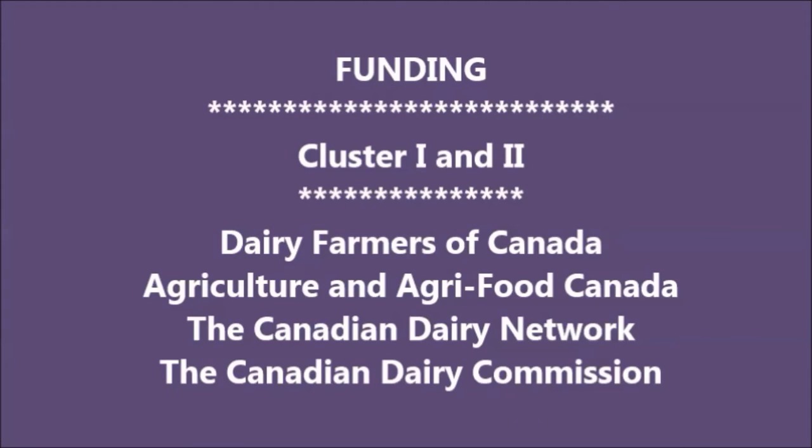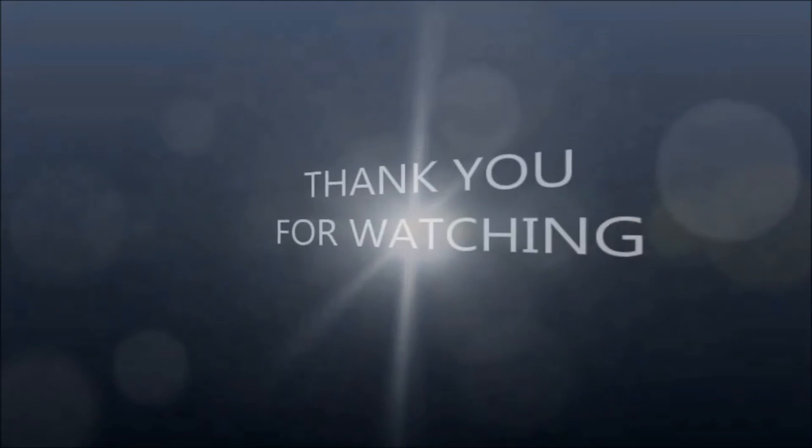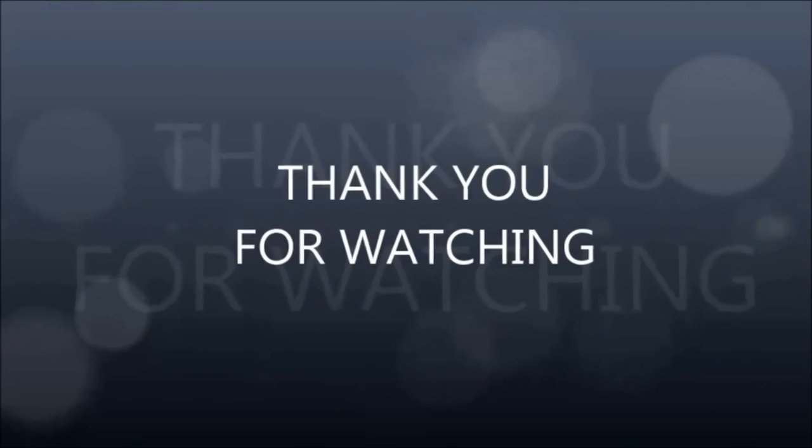Funding was provided by Dairy Cluster 1 and 2, Dairy Farmers of Canada, Agriculture and Agri-Food Canada, the Canadian Dairy Network, and the Canadian Dairy Commission. Thank you for watching, and we hope you enjoyed the video.